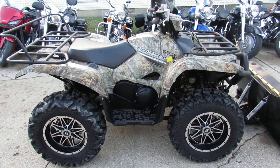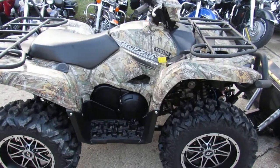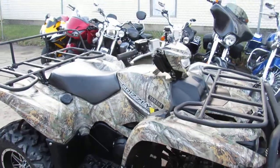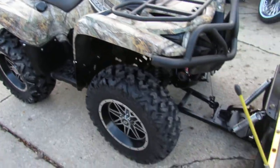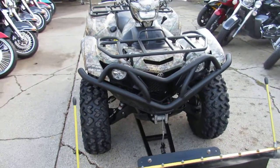Hey guys, it's Approval Power Sports. We got a real nice quad for you to look at today — a used 2017 Yamaha Grizzly 700 in camouflage with only 213 miles on it. Why buy new? Save thousands with this one.